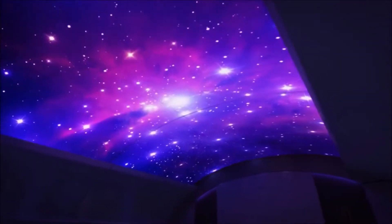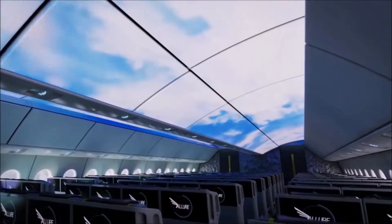86. Sky in an Aircraft. Enhances the passenger cabin experience with accents, lighting, and projections.